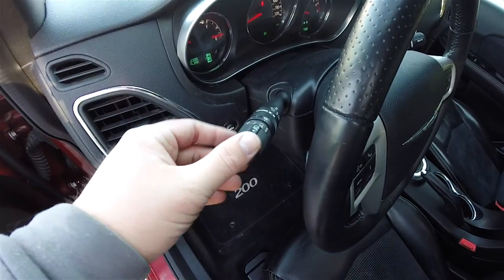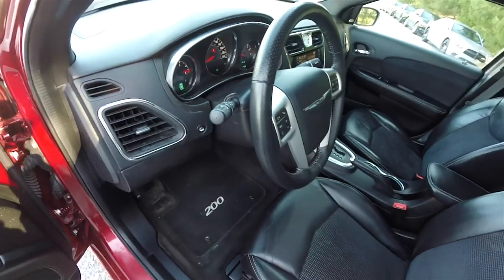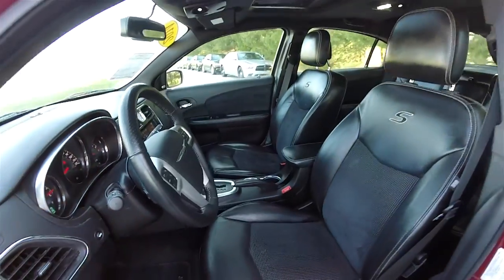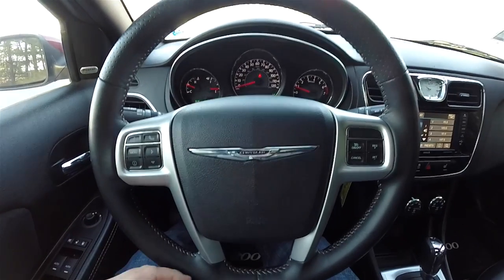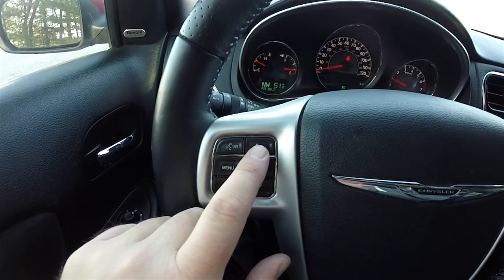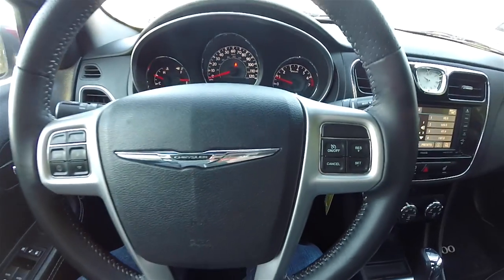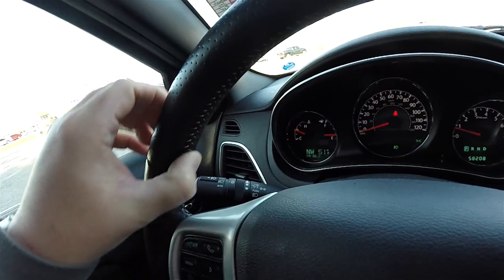On the turn signal stalk you have controls for automatic headlamps and fog lamps, as well as panel dim. There is a leather-wrapped tilt steering wheel with audio controls. The steering wheel spokes feature satin silver trim, controls for Uconnect Bluetooth and voice control, trip computer controls, and cruise control. The top portion of the steering wheel has perforated leather with satin silver stitching continuing throughout.